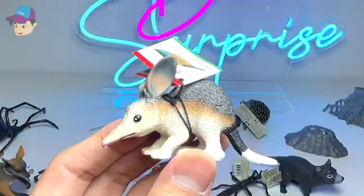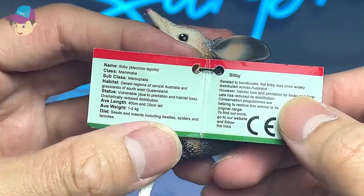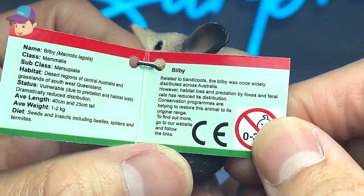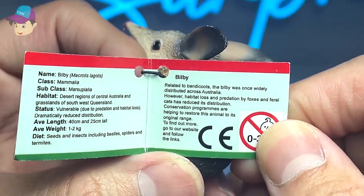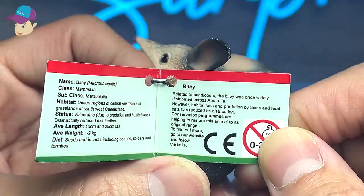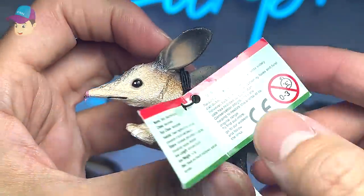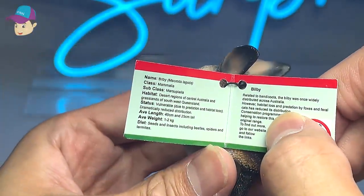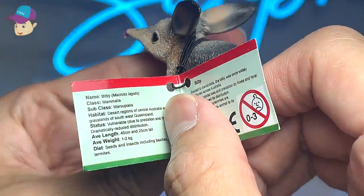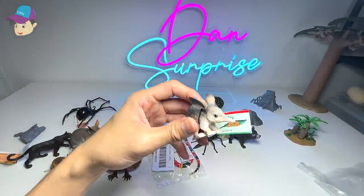Next up, is this another bandicoot? It looks like a bandicoot — it's a bilby. Really adorable animal. It's basically related to bandicoots. The bilby was once widely distributed across Australia. However, habitat loss and predation by foxes and feral cats has reduced its distribution. It's pretty small — the weight is about one to two kilograms. It feeds on seeds and insects including beetles, spiders, and termites. I guess they can do pretty good pest control.